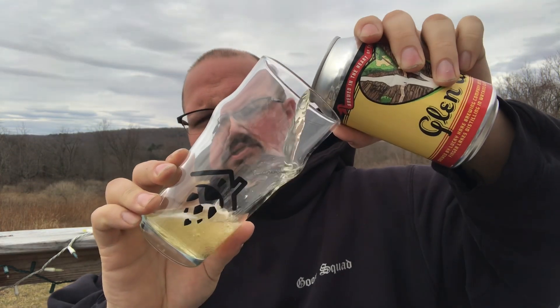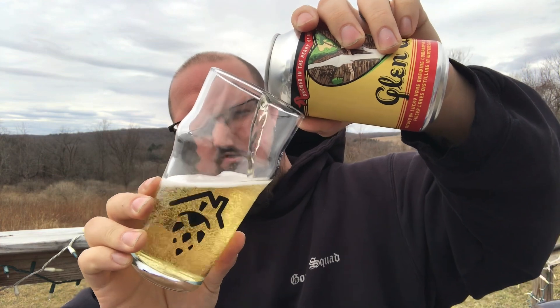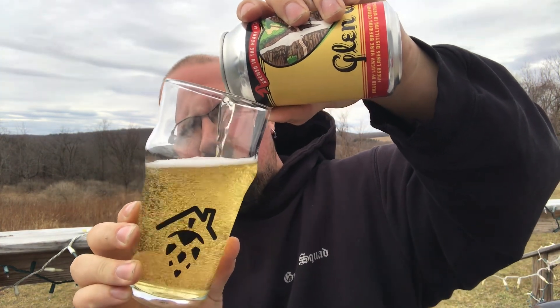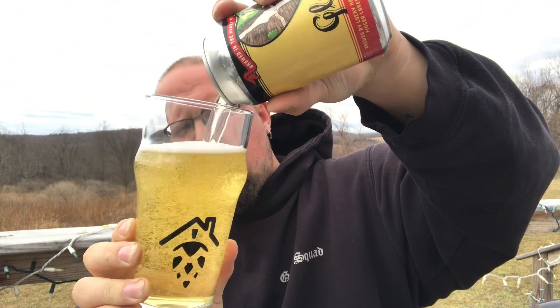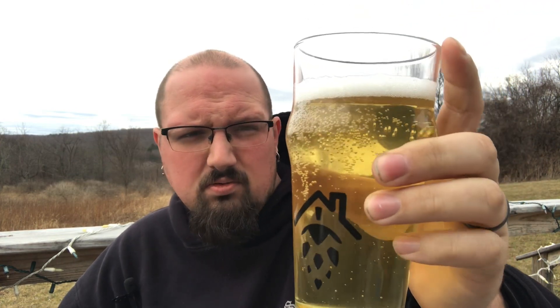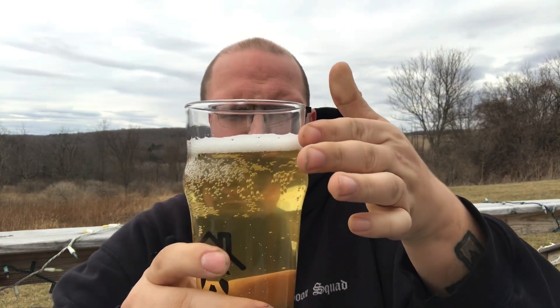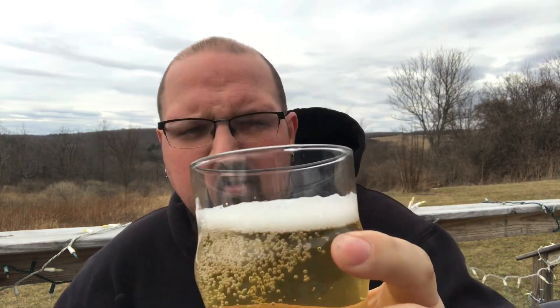It's in the 40s right now, supposed to get into the 50s at some point today, then cold and rainy later. It's got some bubbles sticking there. Clear, straw, golden yellow — very, very see-through. About a half a finger of foam, white head, pretty bubbly.